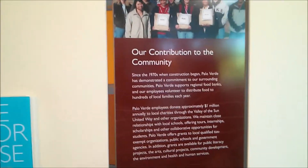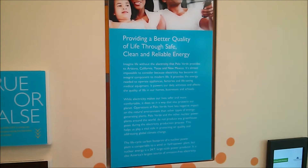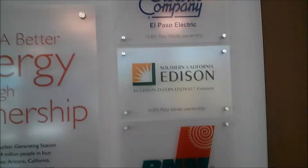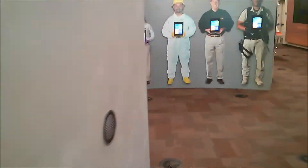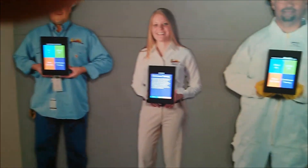The plant supports students and community partnerships through donations to local charities and volunteerism. There's 1.8 billion dollars of economic impact and 50 million dollars a year in property taxes, providing clean, reliable, and cost-effective electricity.